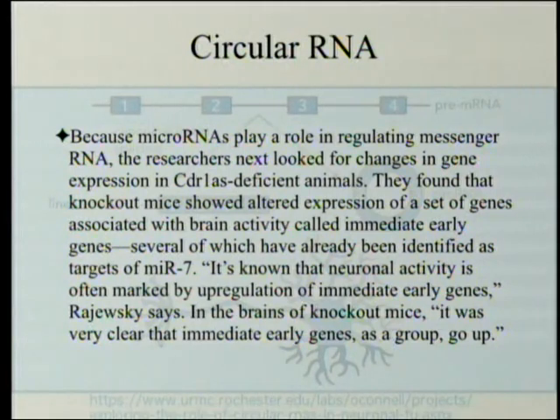It's known that neuronal activity is often marked by upregulation of immediate early genes, Rajewski says. In the brains of knockout mice, immediate early genes as a group go up — there's more of them. That should be a good thing, right? But it isn't. A knockout mouse is a mouse that has had a specific area of DNA taken out — either by making it into nonsense or by simply clipping out the DNA and fusing the rest back together — so that area has been knocked out.